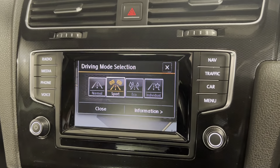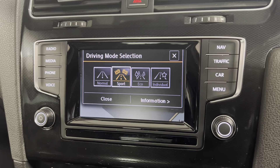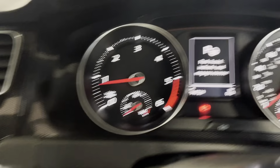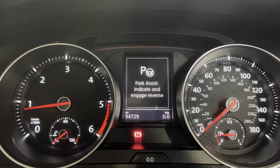Alongside that you can also access your different driving modes — you've got Normal, Sport, Eco and Individual. You do also have your Park Pilot for your front and rear sensors. This car also comes with Park Assist as well, so that's a great extra that this car does have.